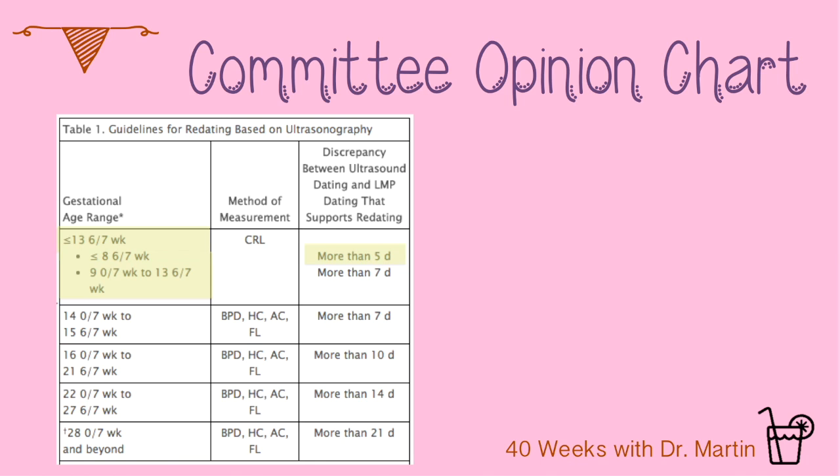At nine weeks to 14 weeks, use the ultrasound date if the two dates are more than seven days apart. If they're closer than seven days, use your LMP. If you are unsure of your last menstrual period date, then the ultrasound is probably the way to go, especially if you got an early first trimester ultrasound. In a study looking at women getting a first trimester ultrasound, a full 40% of them were redated to that ultrasound date and not the last menstrual period date, because the two dates were more than five days apart.